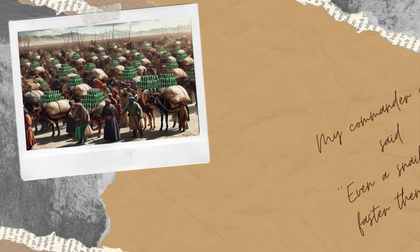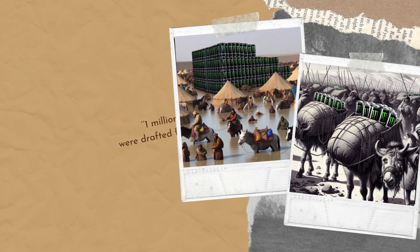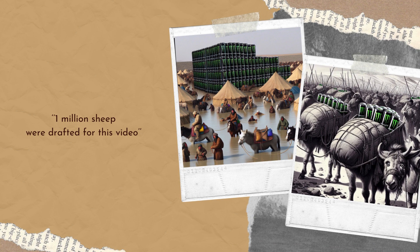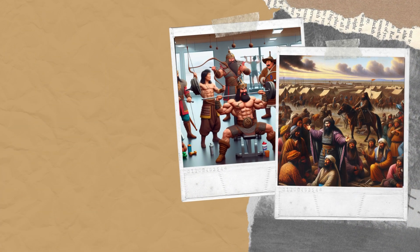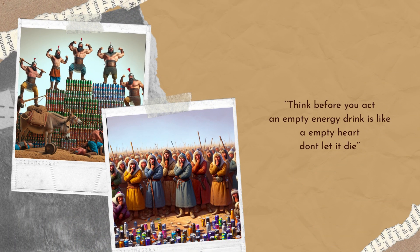7. Efficient supply lines. The Mongols established efficient supply lines, using pack animals and a network of supply depots to ensure their armies remained well-fed even during long campaigns. This logistical network allowed them to project their power over vast distances. These strategies combined to create a resilient and flexible approach to nutrition, which was crucial to the success of Mongol military campaigns.